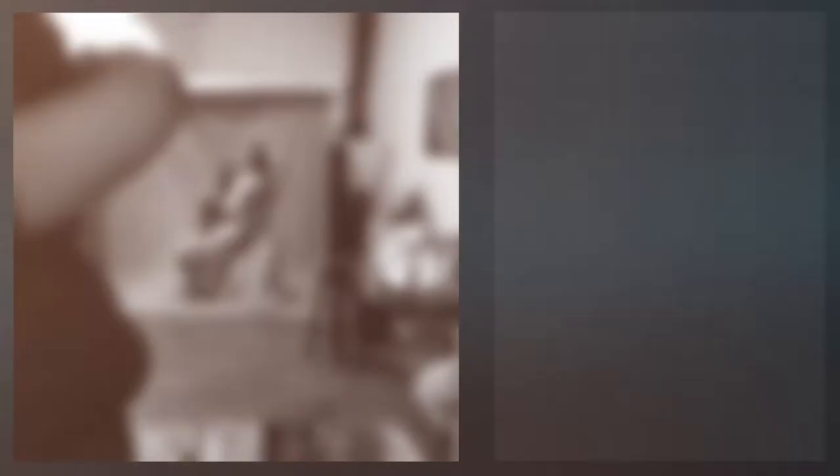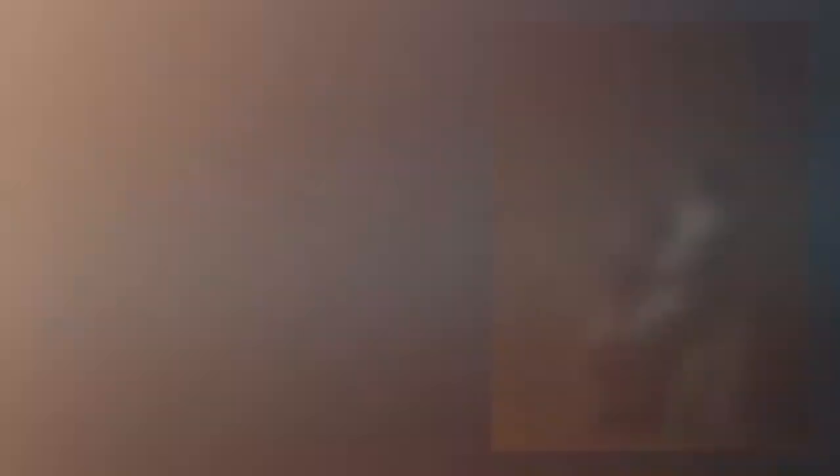At the pre-session consultation, we discuss the important details. Why are you booking your shoot? Who will be joining you for your session? And most importantly, what is your vision for your finished masterpiece?